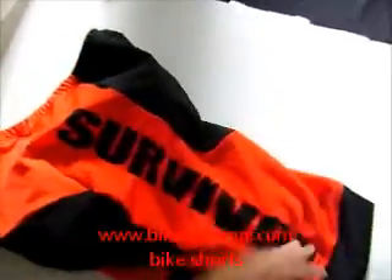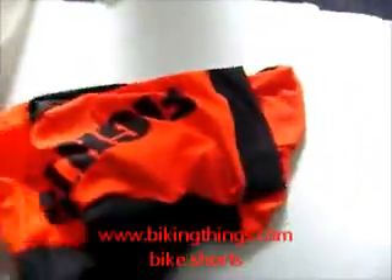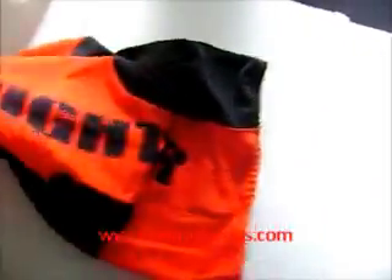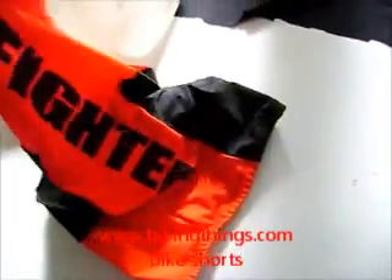Here is a set of custom bike shorts with the word 'survivor' on one side and 'fighter' on the other. We can customize every panel on the bike shorts — front, sides,